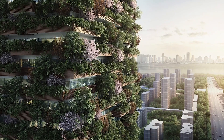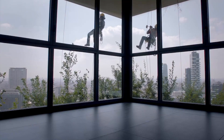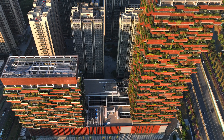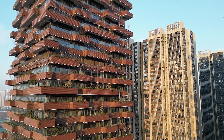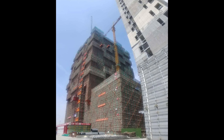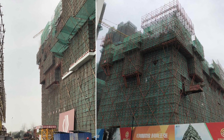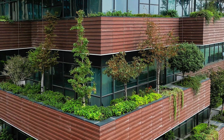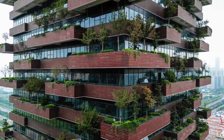The selection of greenery was equally critical. Local plant species were chosen to align with the regional climate, reducing maintenance needs and ensuring the vegetation could withstand Nanjing's weather conditions, including humidity and temperature fluctuations. These plants also had to balance aesthetic appeal with ecological benefits, offering visual variety while contributing to air purification, carbon dioxide absorption, and temperature regulation. The structural demands were immense — supporting the substantial weight of the vegetation and soil without compromising safety required advanced engineering. The planting tanks were reinforced with lightweight but durable materials, capable of retaining soil and water while minimizing the load on the cantilevered terraces. Each tank was carefully calibrated to ensure the vegetation's roots had enough space to grow without exceeding the weight capacity of the balconies.